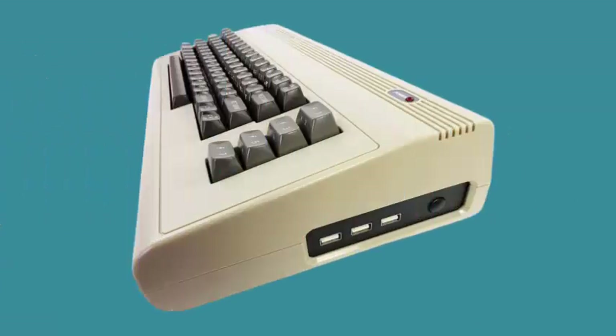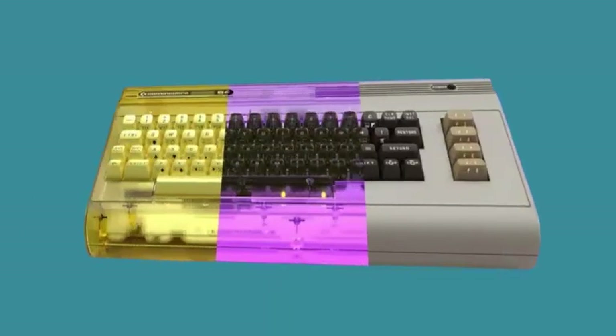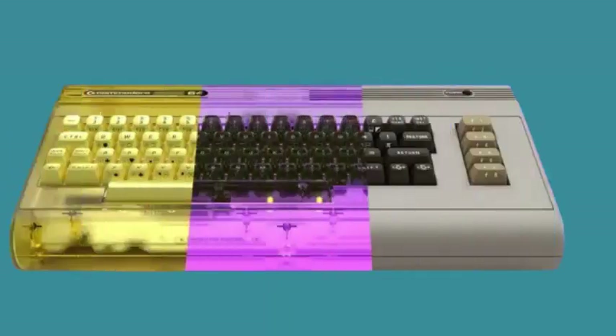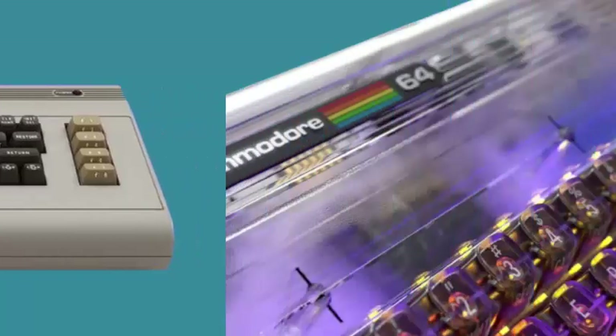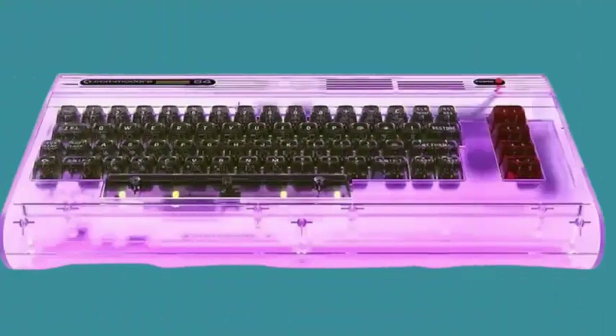The Commodore 64 Ultimate Edition will be available in three versions: the Basic, a beige classic casing without RGB lighting; the Starlight Edition, a translucent casing with configurable internal RGB LEDs; and the Founders Edition, a collector's model with an amber color gold certificate, engraved serial number, and exclusive merchandise.